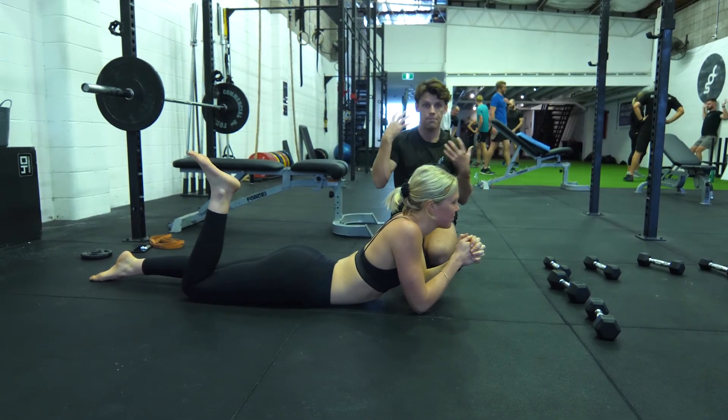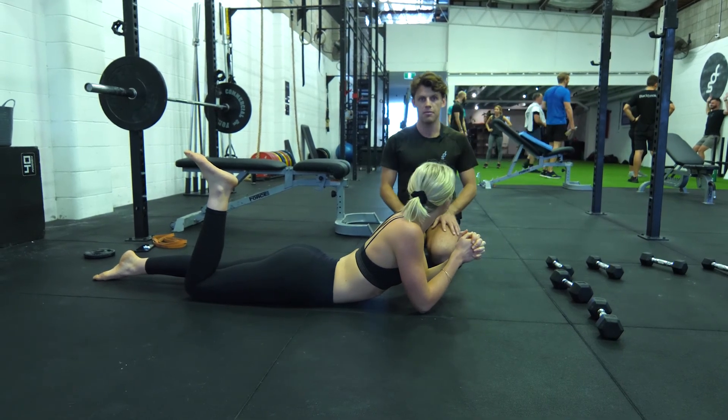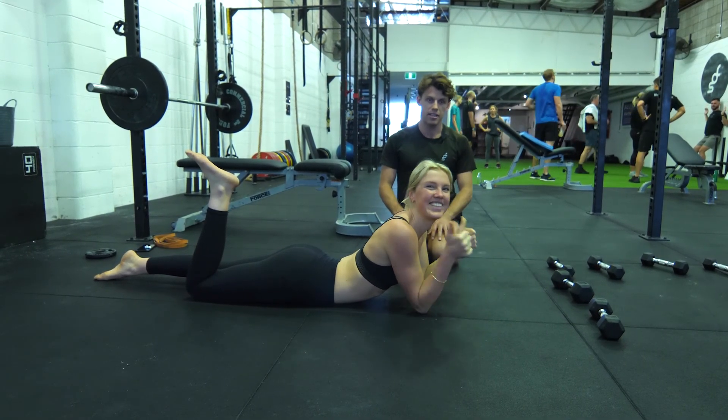Upper traps, mid thoracic strength — crucial for a healthier, happier head, neck and shoulder, better posture at the table, happier movement, happier life. Go rip into that one, let's see how you go.